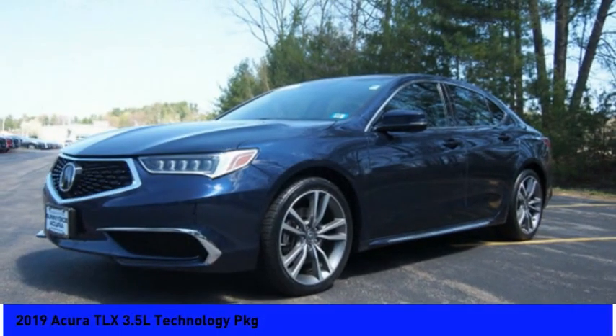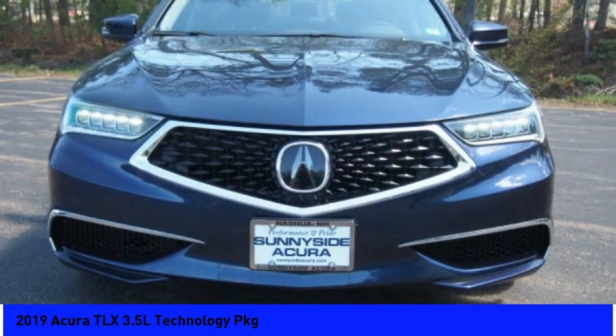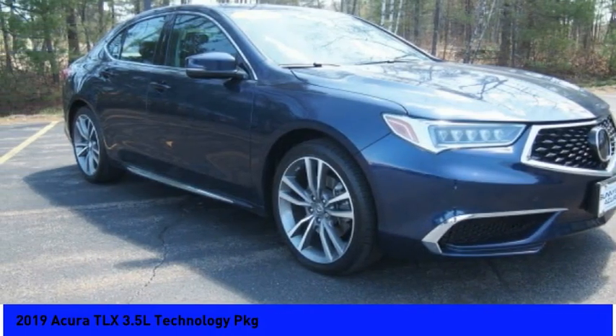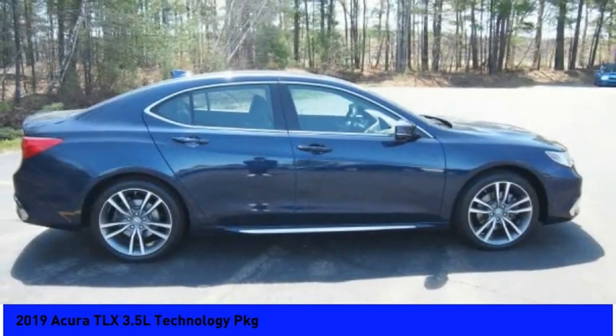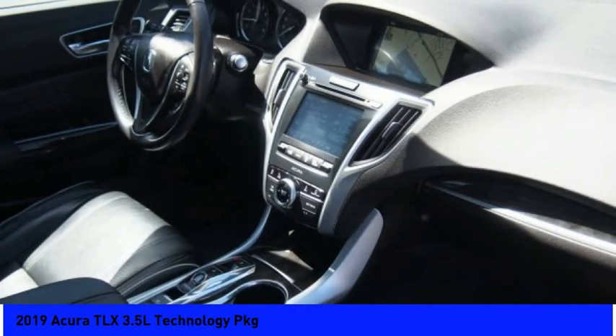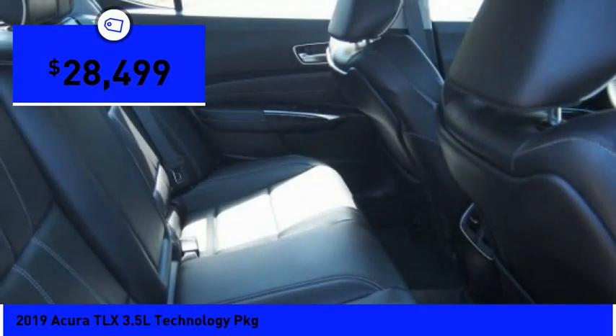A great choice today with the 2019 Acura TLX. The Acura TLX impresses drivers with its nimble handling, great fuel economy, and long list of high-tech features. It comes with an extremely quiet interior, spacious front seats, and smooth ride quality. And is priced below $30,000.